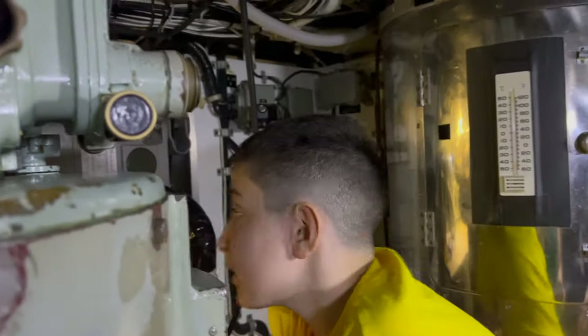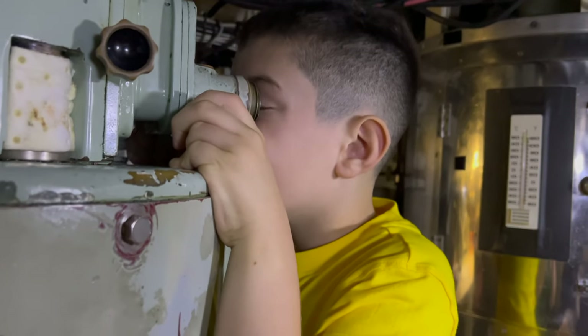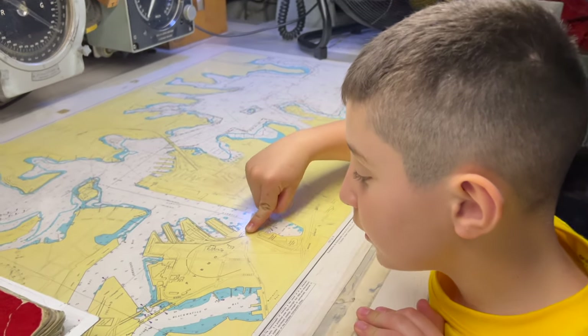The captain's cabin is on the left as you go through. The captain always slept alone in the Navy. You can see all the maps in the captain's cabin.